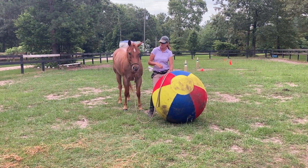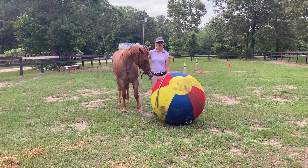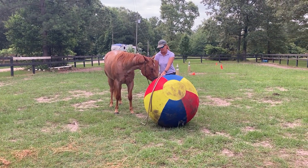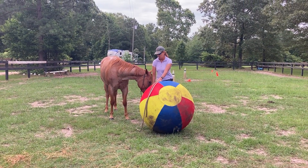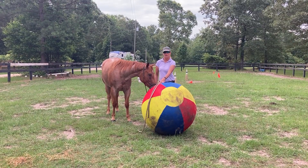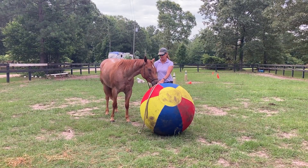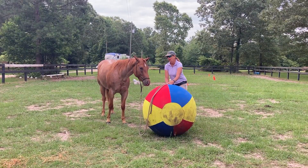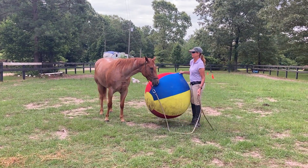She's just turned four years old and she has some confidence issues under saddle. She threw her owner off pretty bad about six months ago, so I am working a lot on exposing her to different things, getting her used to all kinds of crazy stuff. I ponied her the last few days off Buckley.